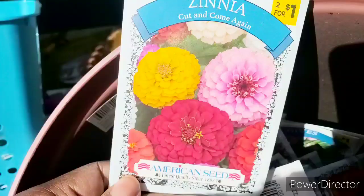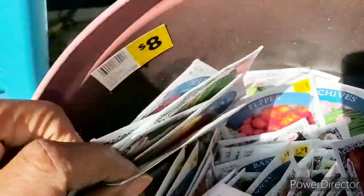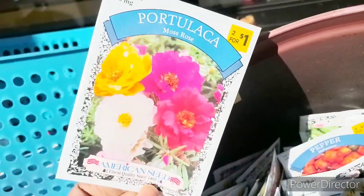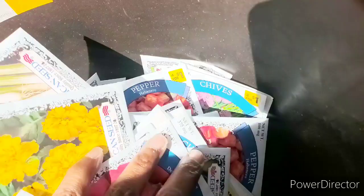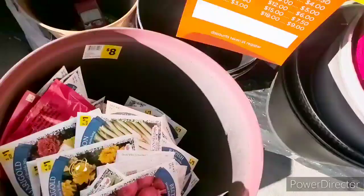We have more zinnias over here. Let's get some. Oh look at these — I don't know how to say that but they are beautiful. We have a lot, and hopefully I can get them for a penny. We'll see.